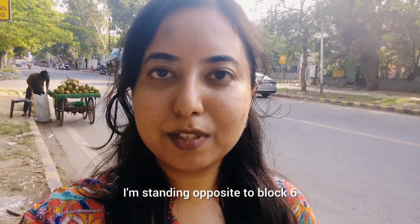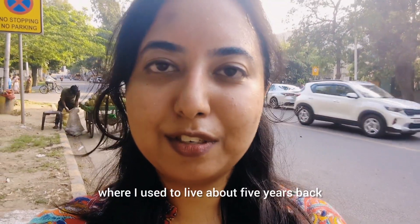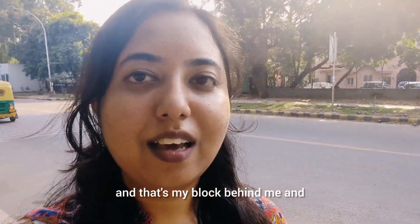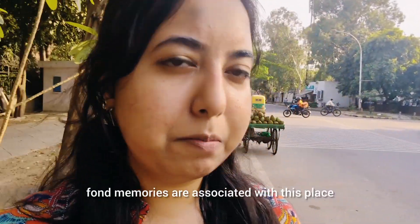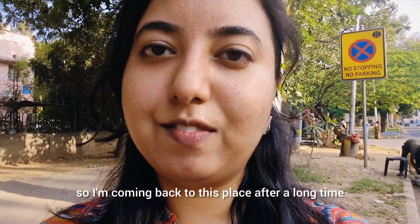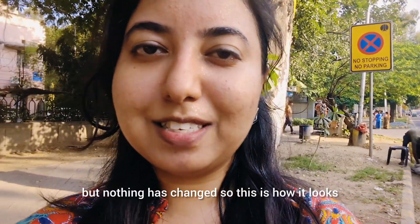I am standing opposite block 6, where I used to live about 5 years back. That's my block behind me and fun memories are associated with this place. I am coming back here after a long time but nothing has changed — this is how it looks.